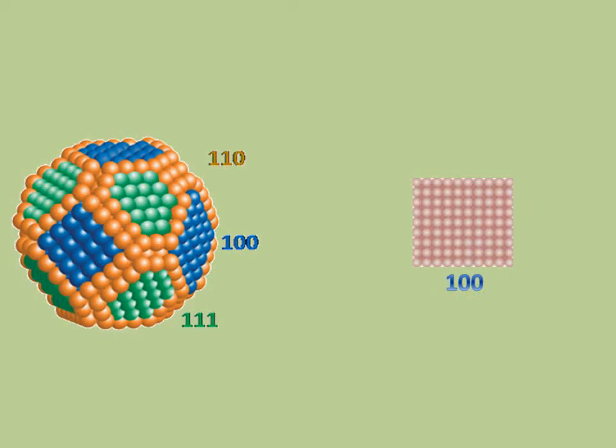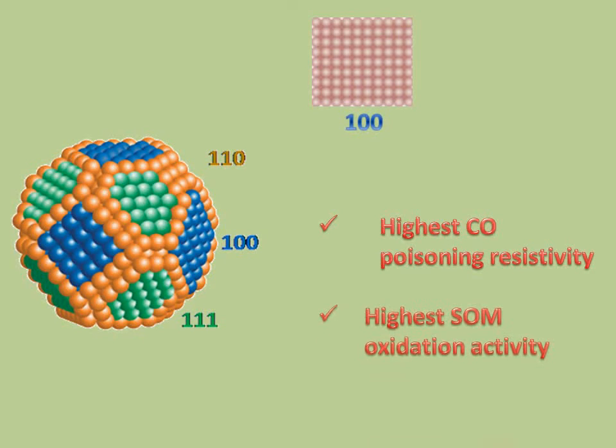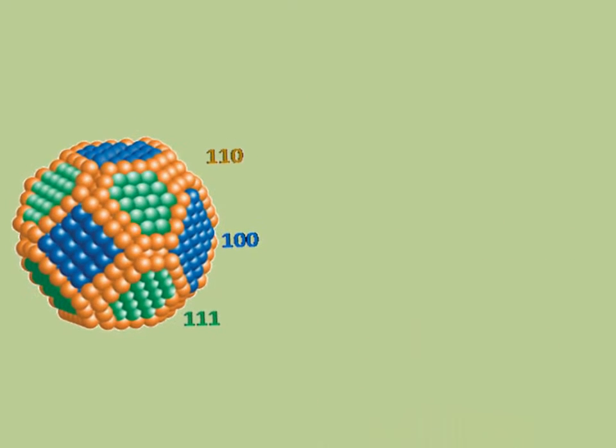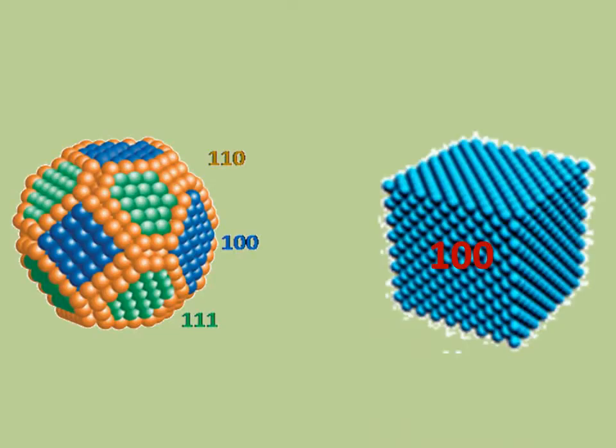The 100 oriented planes exhibit the best catalytic properties for our purpose. They have the highest resistivity to poisoning by carbon monoxide, which is formed as an intermediate in oxidation of small organic molecules. They are the most active and most stable, which is why our goal is to make a nanoparticle that consists of 100 oriented surfaces — and that is a nanocube.